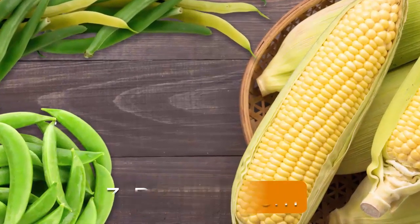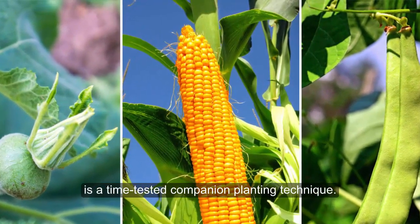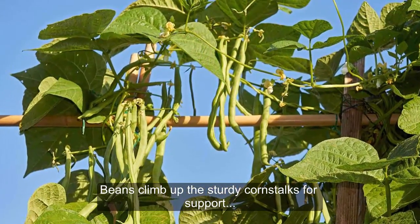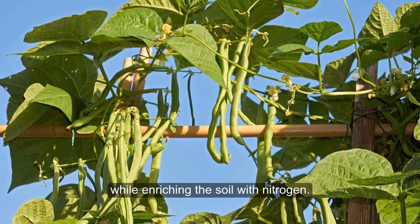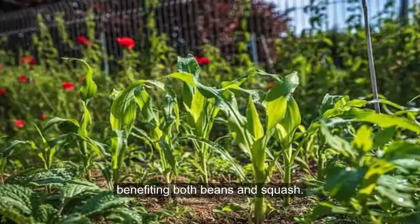3. Beans and Corn. The classic three sisters combination of beans, corn, and squash is a time-tested companion planting technique. Beans climb up the sturdy corn stalks for support while enriching the soil with nitrogen. Corn provides shade and support, benefiting both beans and squash.